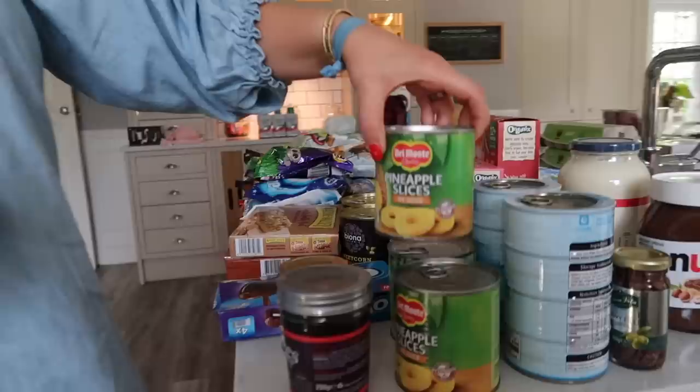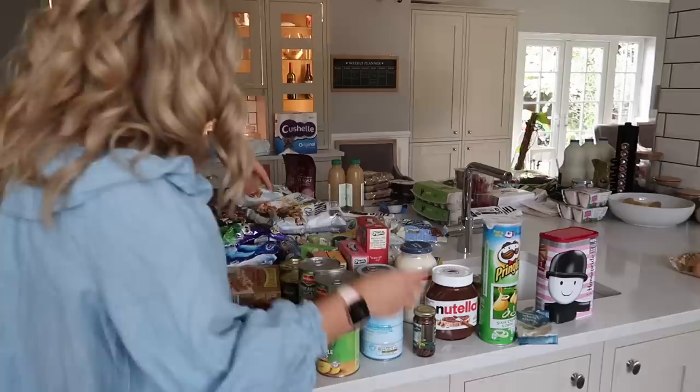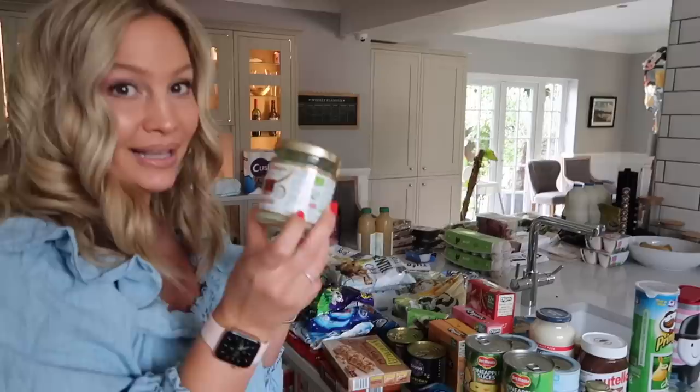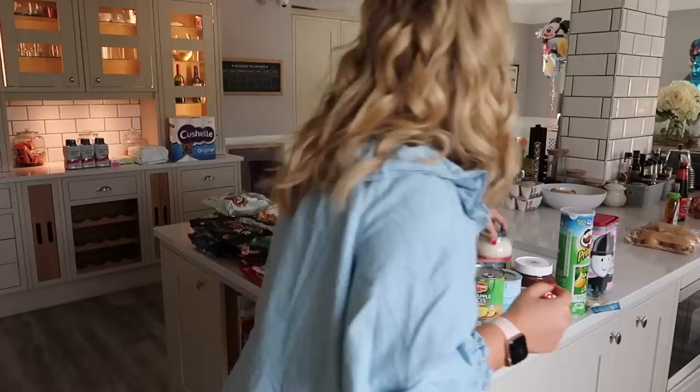So I've got pineapple slices — I stocked up on those, Jonathan likes them on his pizza. Then I got tuna, which is always a huge staple in our house. Tuna and sweetcorn — I got two, though I probably could have got three because we go through it really quickly. I got some coconut oil, the spreadable kind — it's a bit expensive but I use it in our pancakes every week. I ran out of sticky pickle so I got some of that, and got some anchovies — I like them on my pizza.